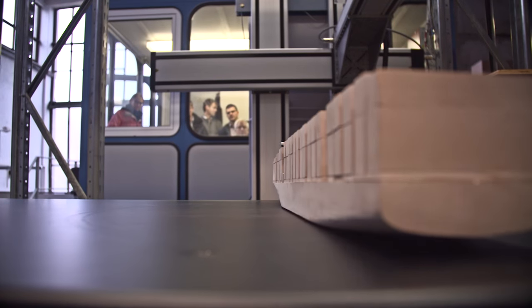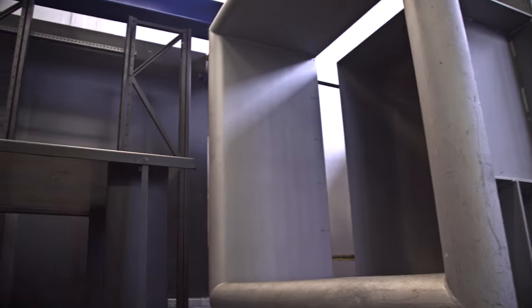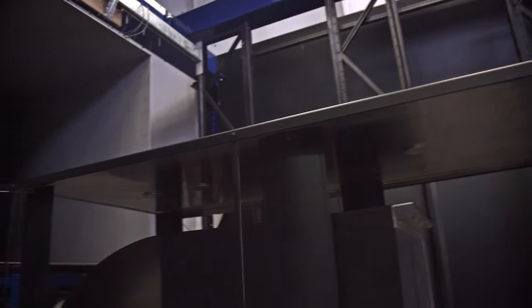Hi, this is Marport TV, this time from Rostock, from the University of Rostock, because this is the place where huge container vessels are tested in the wind tunnel for the Hamburg Port Authority.